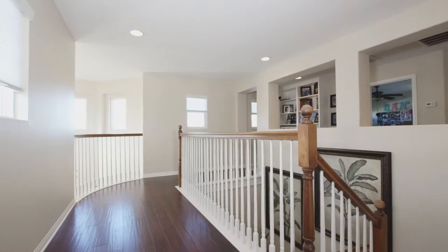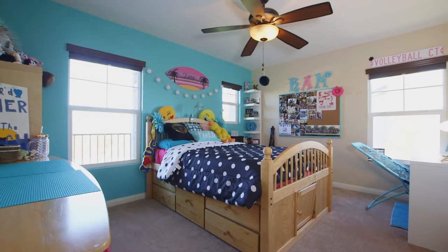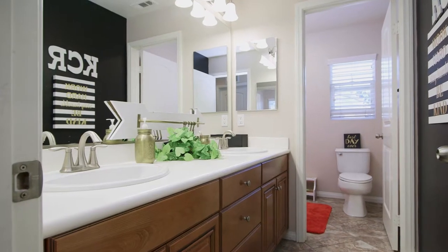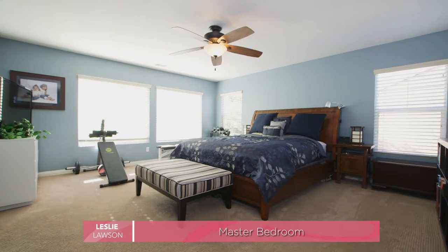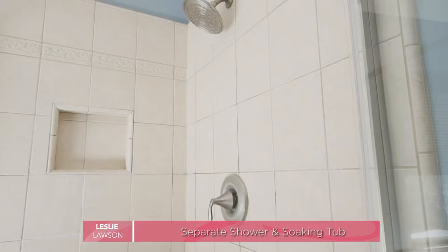Once upstairs, there's a built-in tech deck area, three additional bedrooms, bathroom, and a large master suite complete with a separate laundry room. The spacious master leads into the master bathroom with double sinks, jetted tub, and walk-in closet.